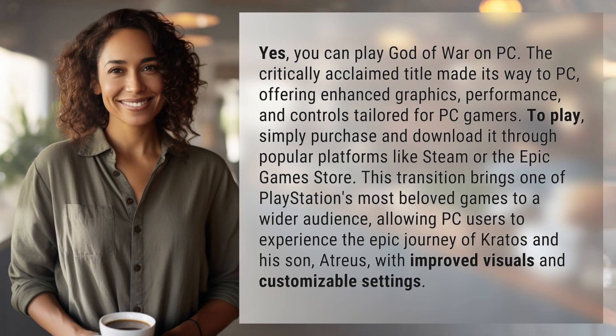Yes, you can play God of War on PC. The critically acclaimed title made its way to PC, offering enhanced graphics, performance, and controls tailored for PC gamers. To play, simply purchase and download it through popular platforms like Steam or the Epic Games Store.